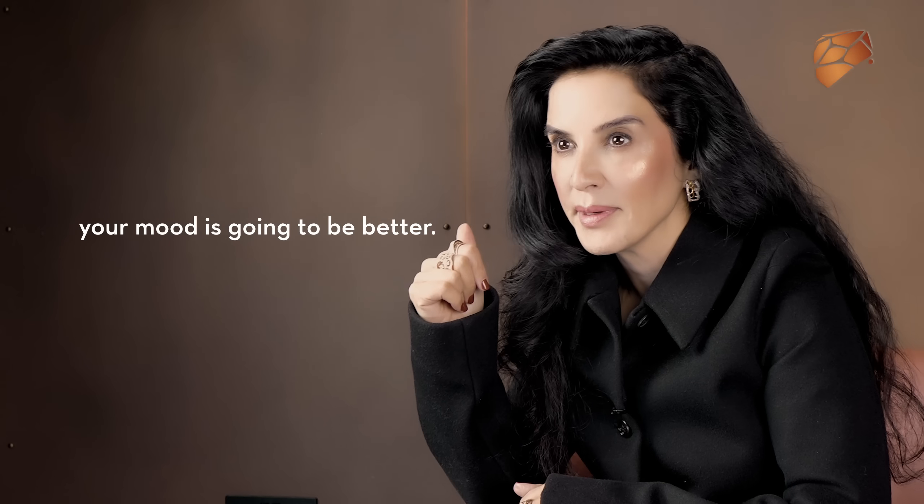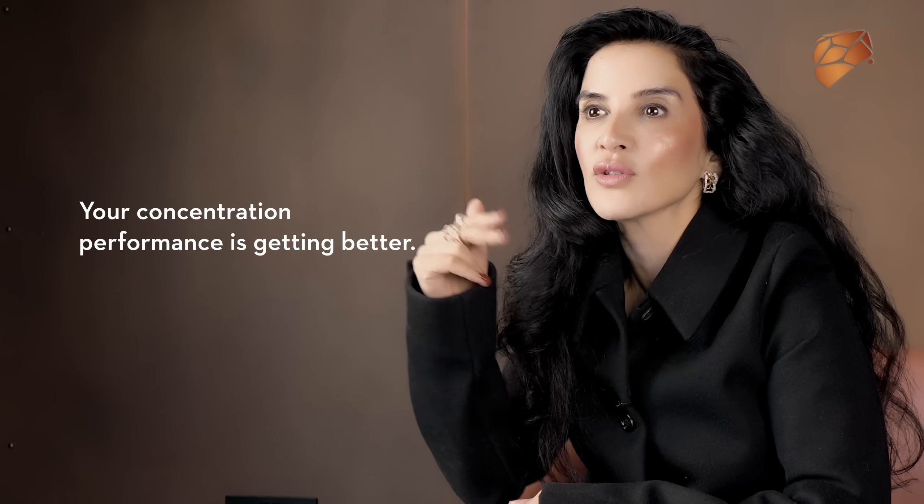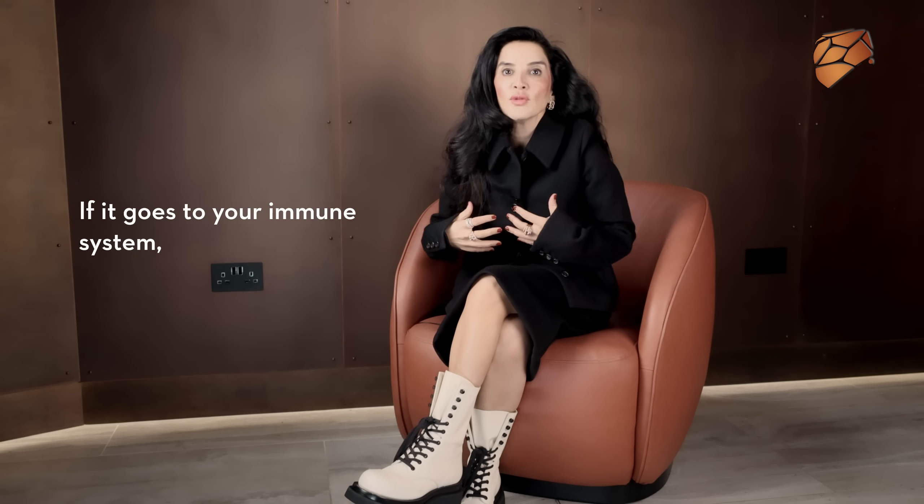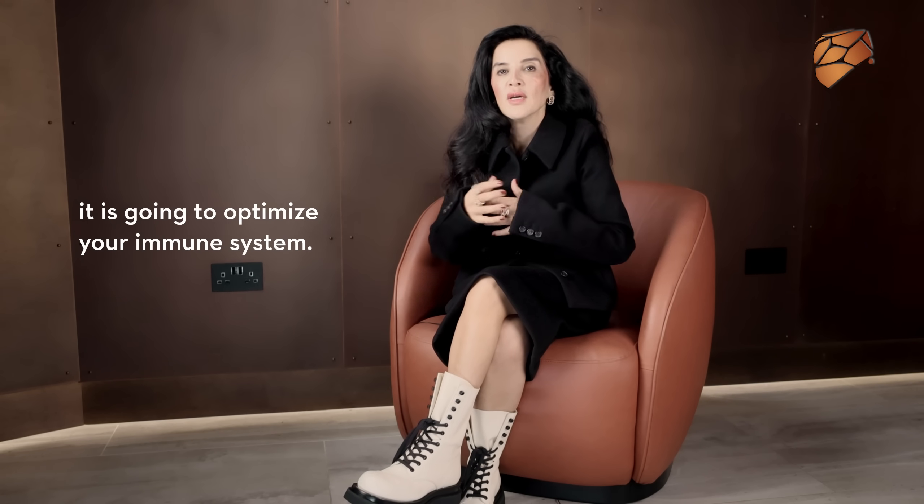So if it goes to your brain, your mood is going to be better, your sleep is going to be better, your concentration and performance is going to be better. If it goes to your joints, you're going to function better, you're not going to have aches and pains. If it goes to your immune system, it's going to optimise your immune system. So it resets all the organs differently depending on where the blood flows.